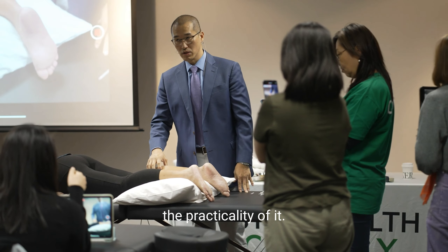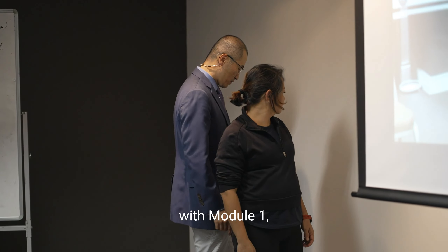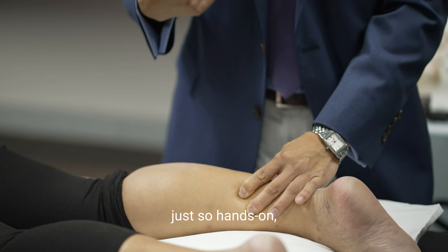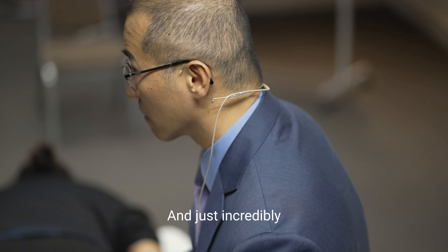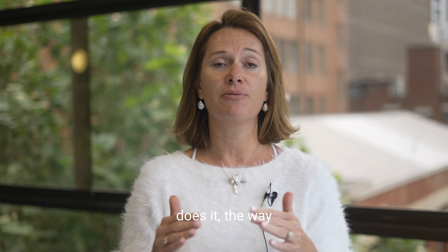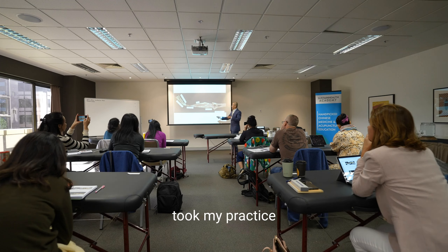The first thing was the practicality of it. As soon as I started with Module 1, I signed up for Module 2 straight away because it was just so hands-on, so practical, and just incredibly important for me to integrate the Western and the Eastern. The way he explains it, the neuroanatomy of it — I found that it took my practice to another level.